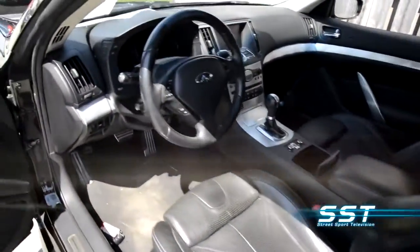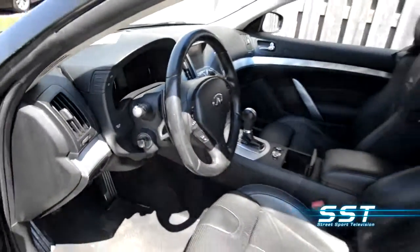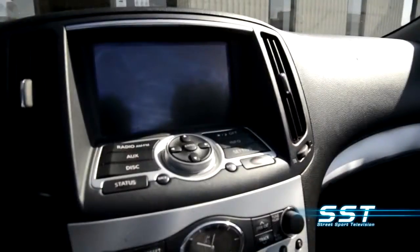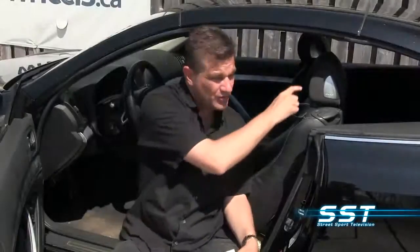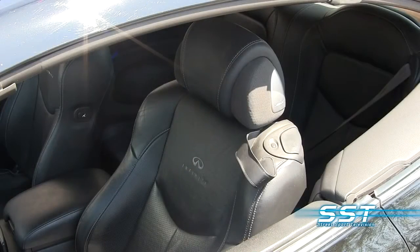Power windows, leather interior, keyless entry, power steering, power seat, alloy wheels, climate control, rear view camera, premium audio system — the Bose speakers are right here on the headrest, right by your ears — anti-lock braking system, memory seat.